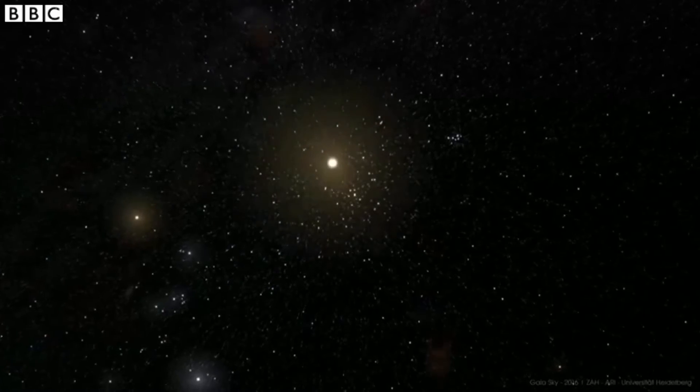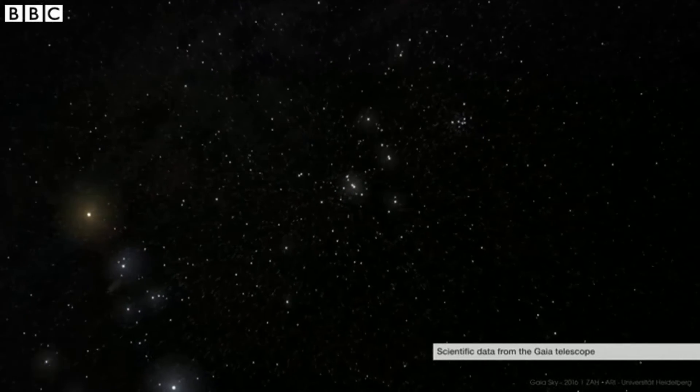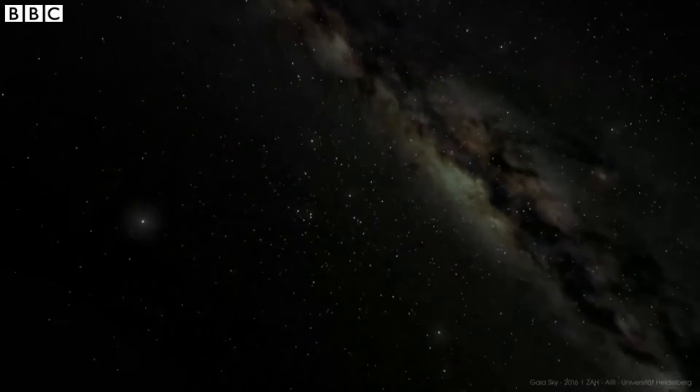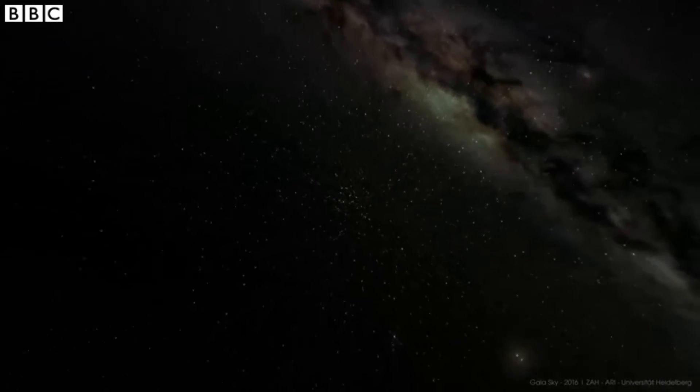By measuring the movement of these stars, astronomers will be able to predict how the galaxy might evolve in the future. And by running the animation backwards, they'll be able to see how the Milky Way was born and how it first developed billions of years ago. This Gaia data release is the first step towards a complete revolution in our knowledge of the structure, the origin, the evolution and what the universe is made of.